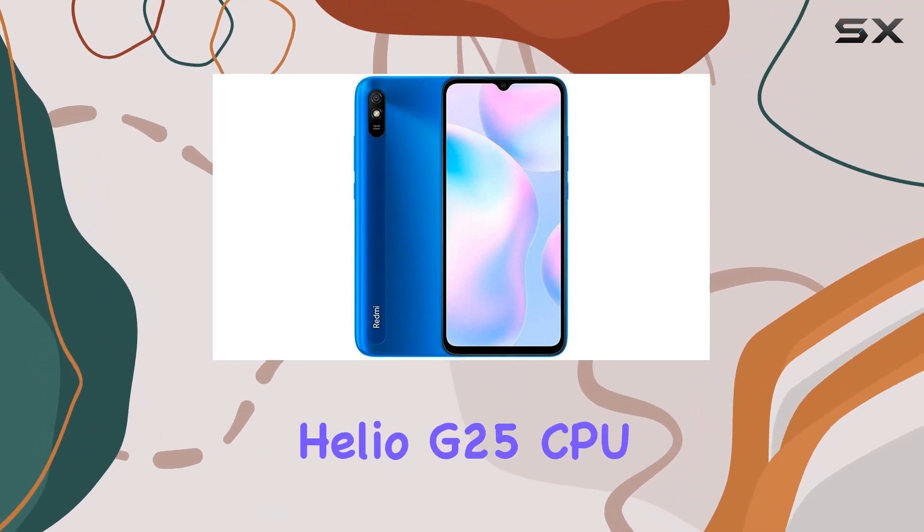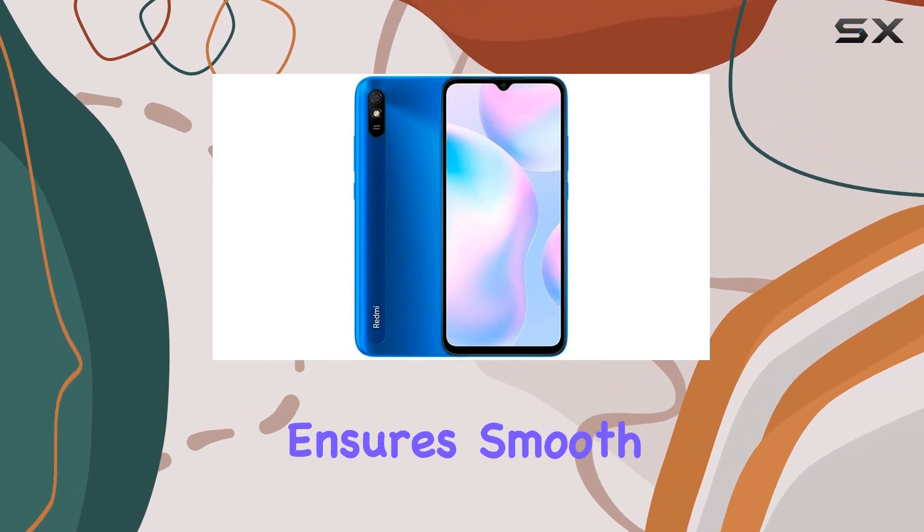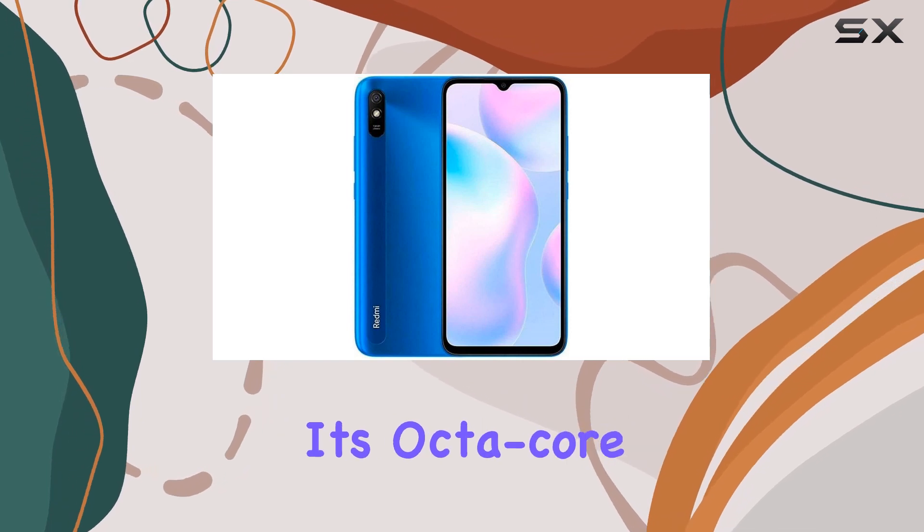The MediaTek Helio G25 CPU, built on a 12 nanometer process technology, ensures smooth performance, reaching up to 2.0 gigahertz with its octa-core setup.